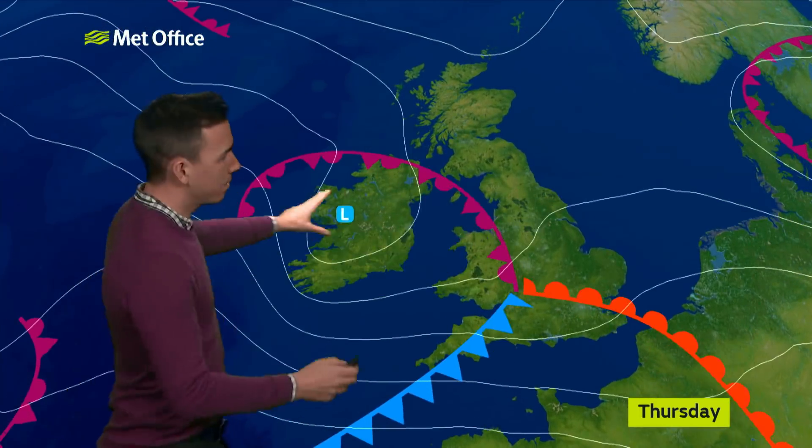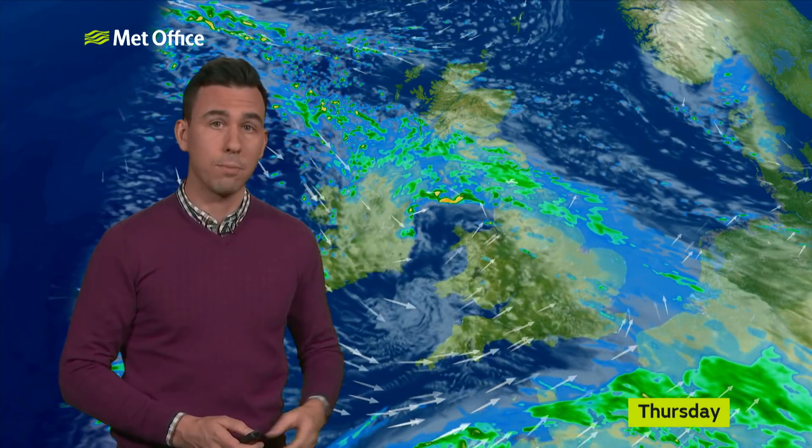Now moving out of the way, but the next low pressure, hot on her heels, moving in for Thursday morning. Wind and rain to start the day across many places, although the North of Scotland staying largely settled. It's been fairly dry here recently, but it's also cold — 5 degrees on Thursday, 13 in the south.